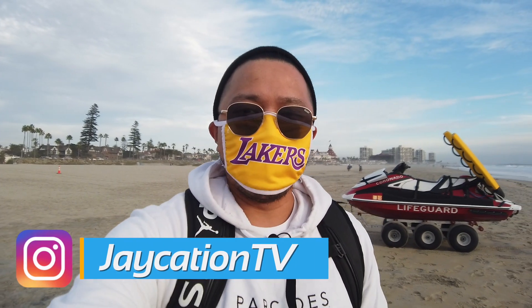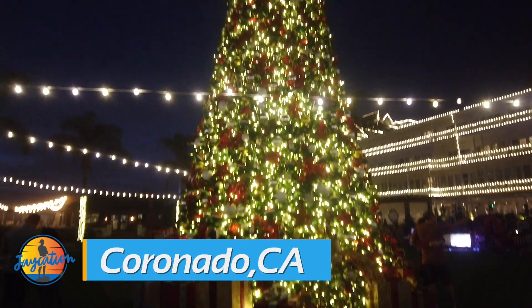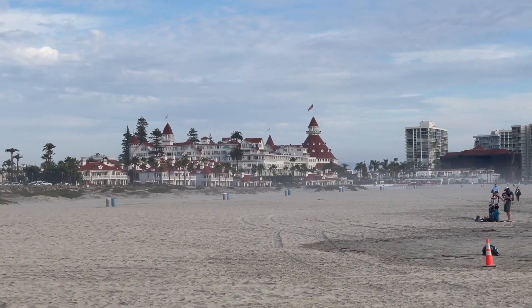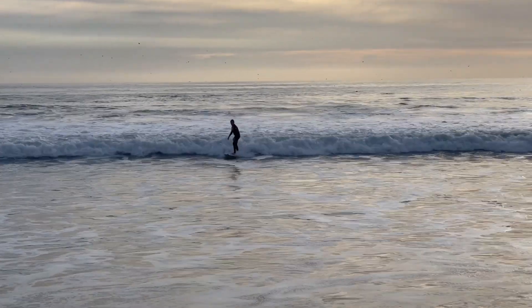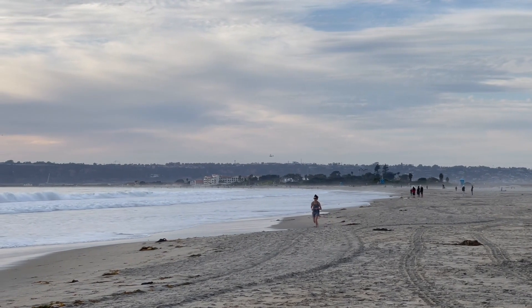Hey, what's up, Jaycationers! Welcome back to another video here in the San Diego series. We have made it back to Coronado to check out the holiday lights and displays at the Hotel Del, which is right behind me about a quarter of a mile away. Right now we are here at the beach enjoying the waves — they're actually crashing in right now. There's a couple of surfers out and about, but it's going to be a nice sunset.